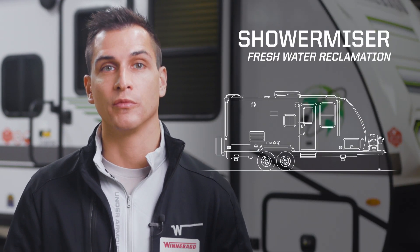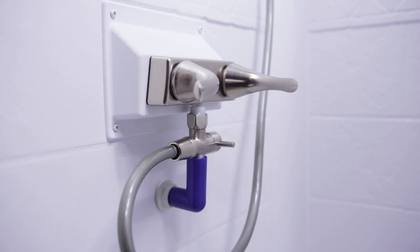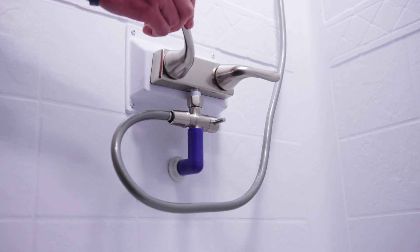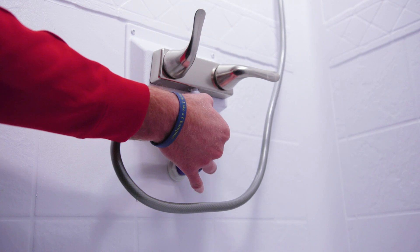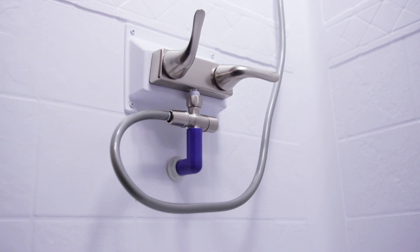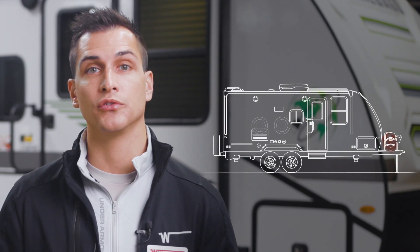The factory-installed Shower Miser fresh water reclamation system helps extend your off-grid water supply. This system keeps you from wasting clean water while you wait for it to warm up in the shower by providing a visual cue that lets you know when the water is warm and ready to use. In addition to helping you conserve water, you can also use the Shower Miser system to fill your fresh water tank from inside your Micromini Flex when the weather is bad.